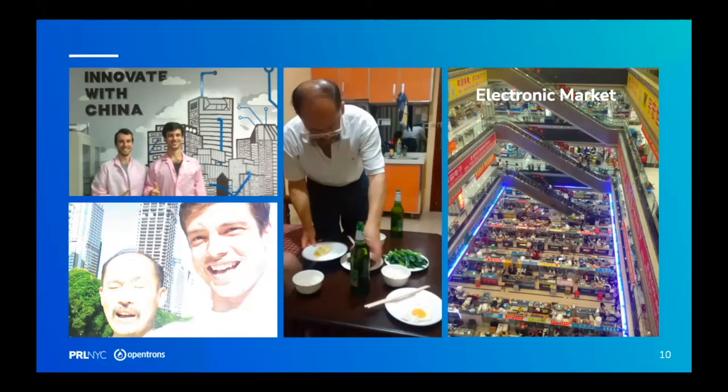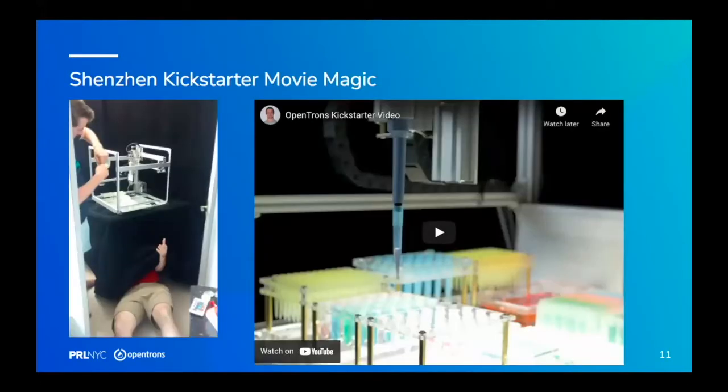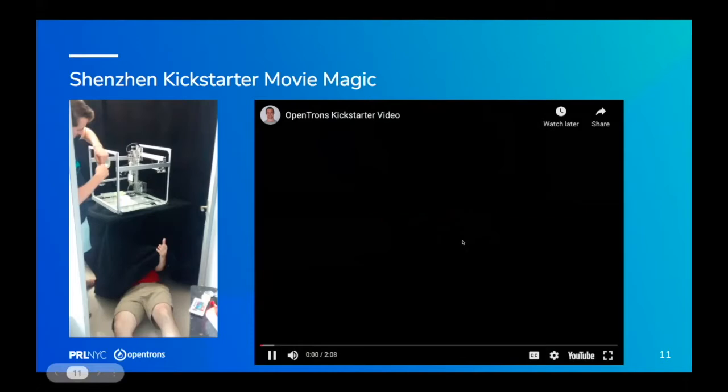We went to China — very cool but also really intense. This is one of the electronics markets: just huge malls of parts. Our Kickstarter video was made in a back closet of Accelerator, and that robot squeaked like crazy. You can't imagine the terrible din going on during the whole shoot.